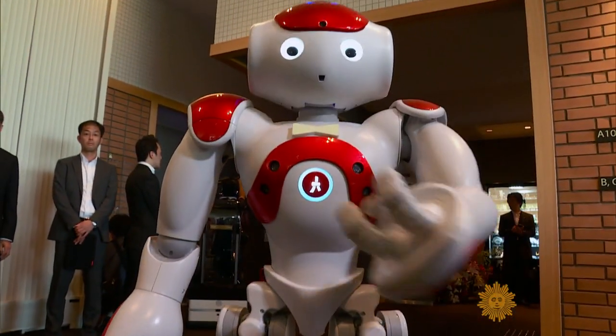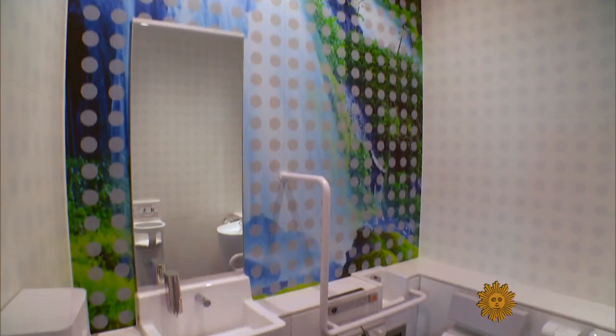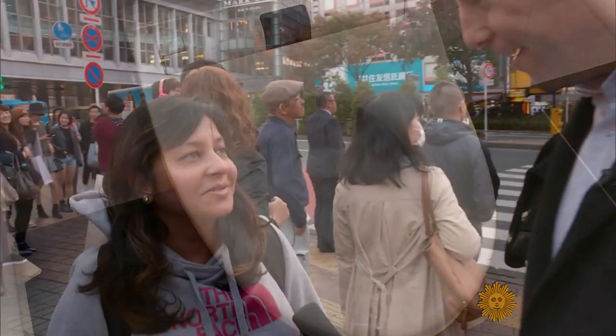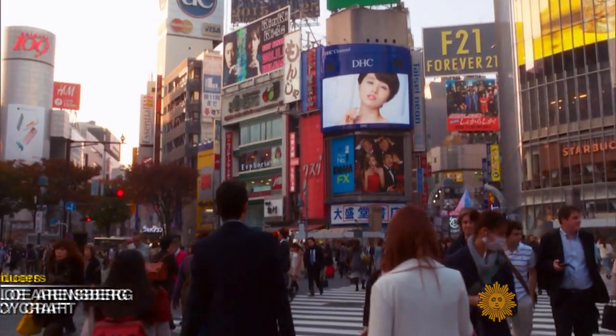Japan, of course, is known for robots, sushi, and cherry blossoms. But something else, too. I read online before I came here. You read about their toilets? Indeed, in Tokyo, we found visitors marveling at Japanese toilet technology.